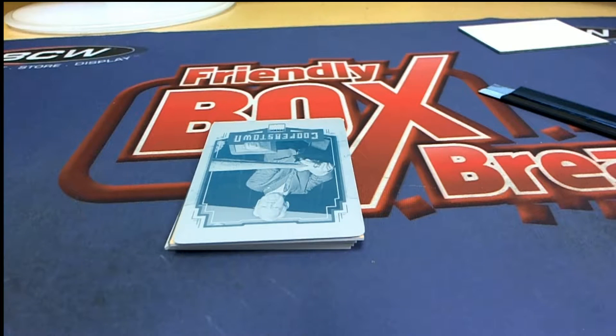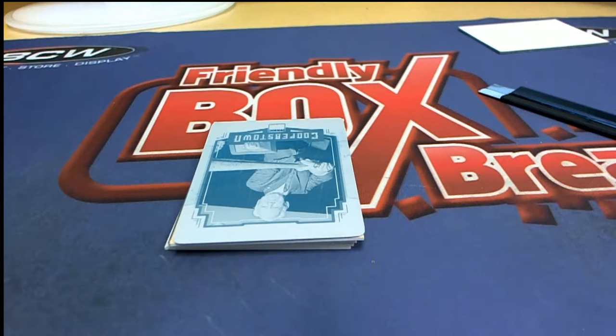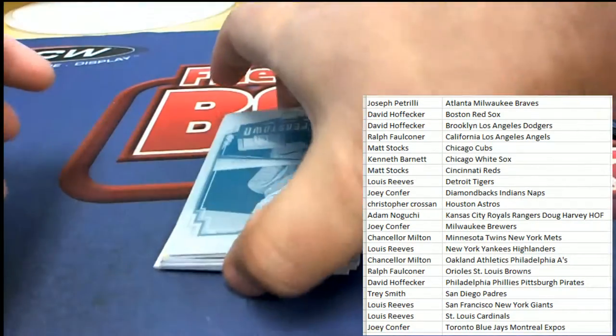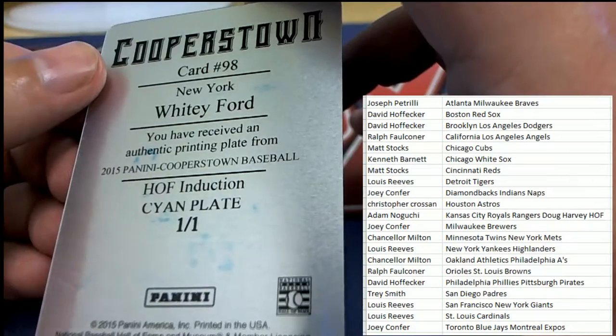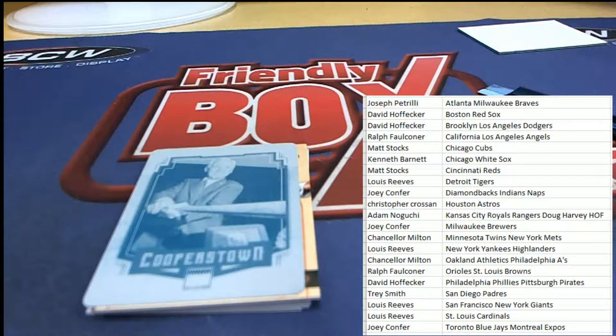We have a 101 printing plate - it's a 101 printing plate of Whitey Ford, very nice. New York Yankees 101 printing plate, wow, very nice. That one is for Lewis R. Congratulations with your Whitey Ford.